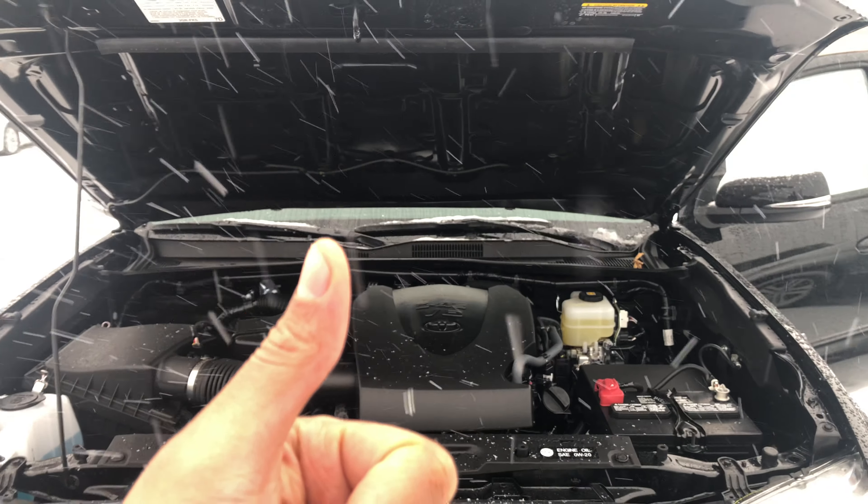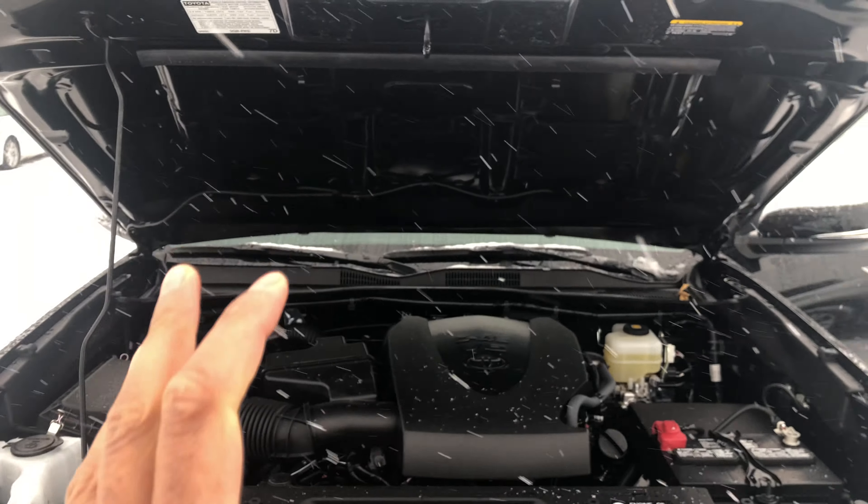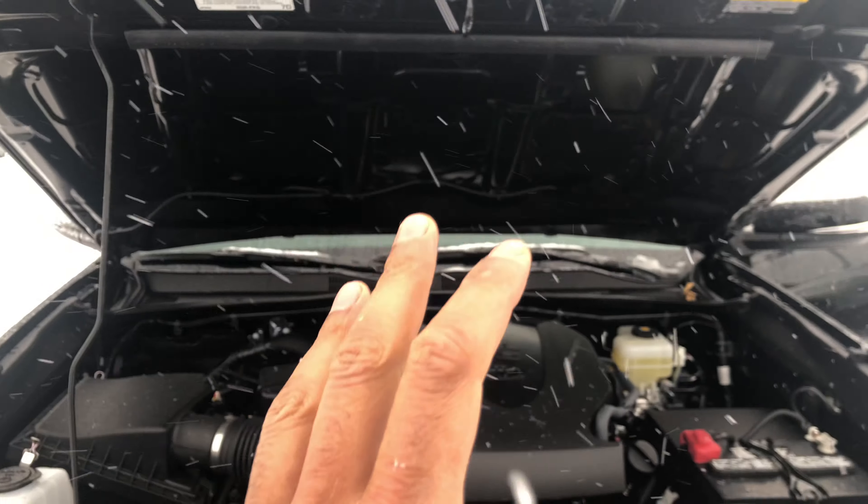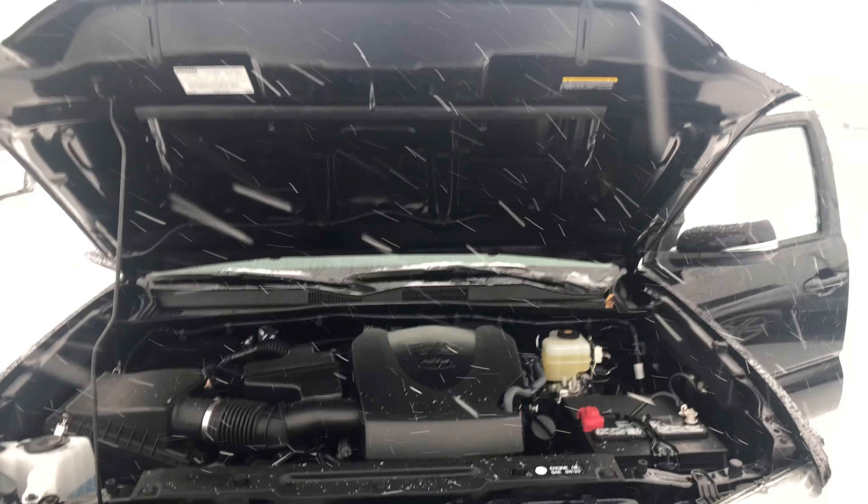Thumbs up and subscribe to my channel, I'll appreciate it tremendously. Today I have a 2019 Toyota Tacoma and I'm going to show you where the alternator is located in this particular vehicle.